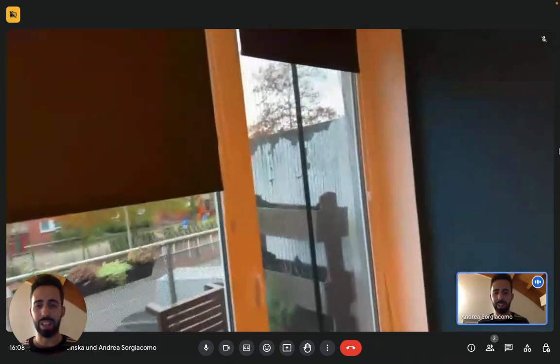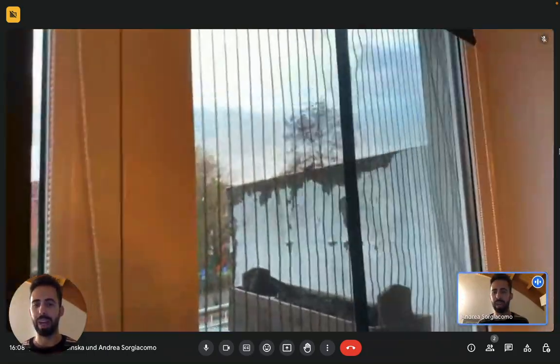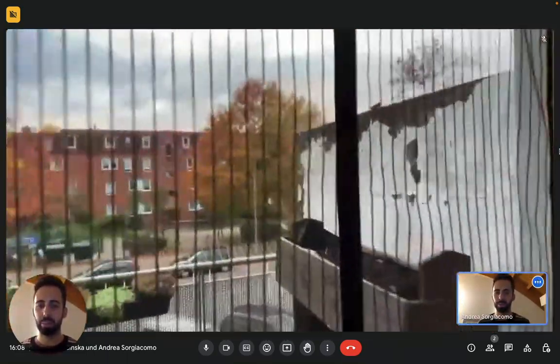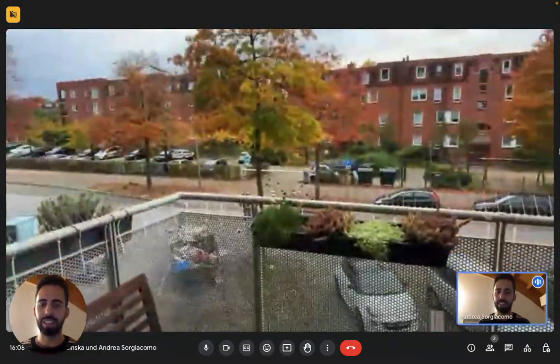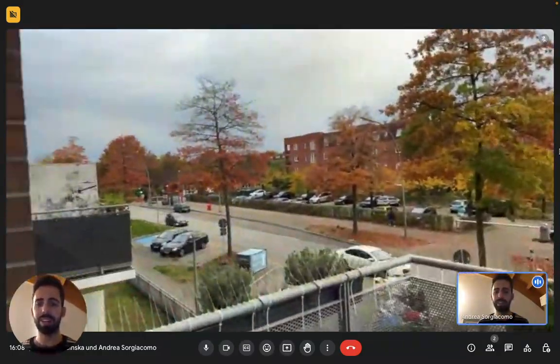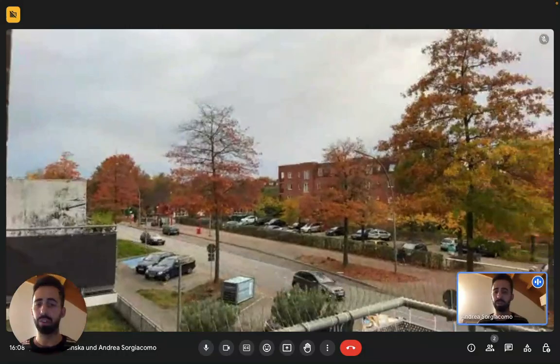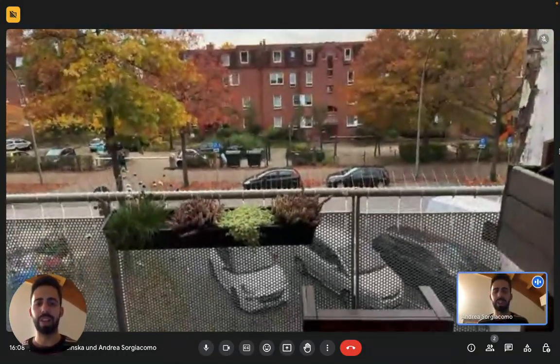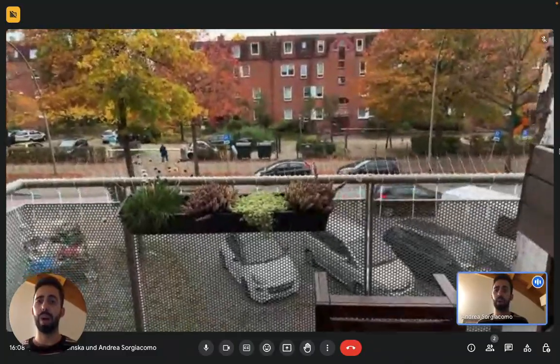And then we have a balcony from the living room. You have a blind curtain here if you want to use the projector, and bug screens. This is the balcony — it's a pretty nice area where you can enjoy breakfast or dinner or just enjoy the day. And this is the view that you get. As you can see it's a residential area, so very quiet.